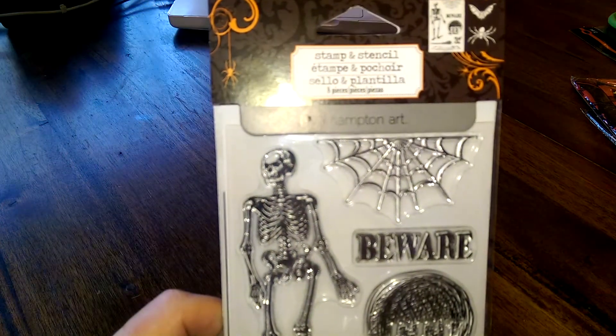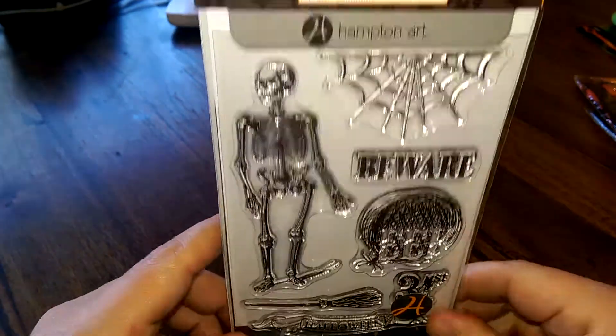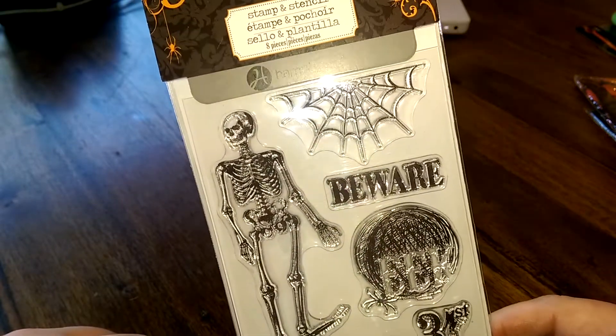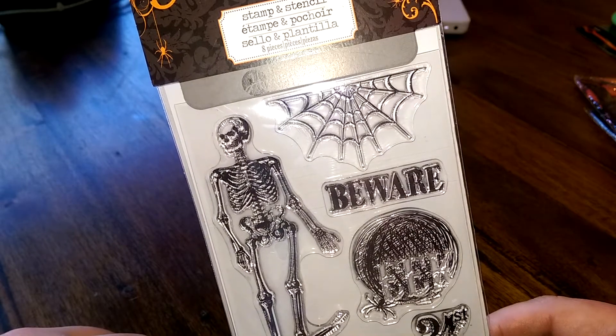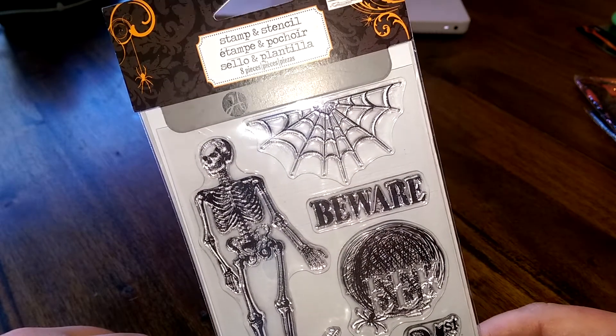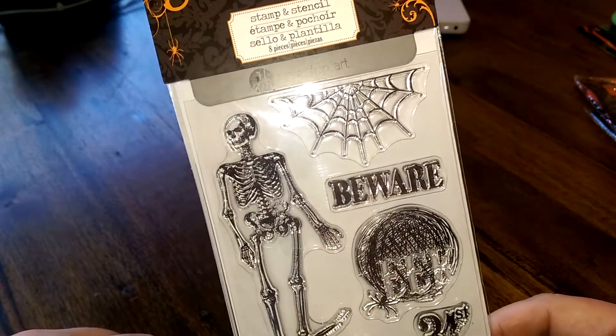They are stamps and stencils — these came from Michaels this past year. They're like soft plastic and I believe you put ink in them or something and use them to decorate whatever. Nonetheless, it looked cool and that's really the only reason I picked it up.